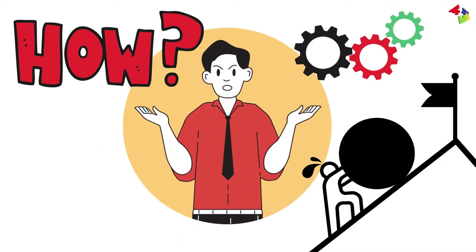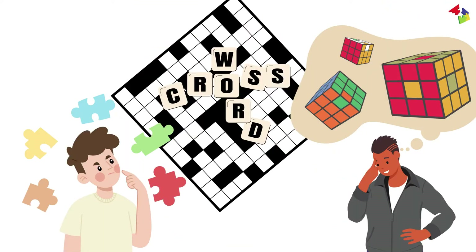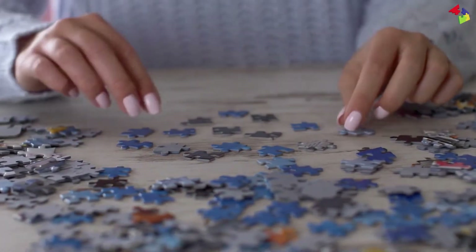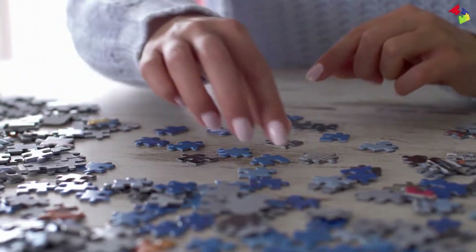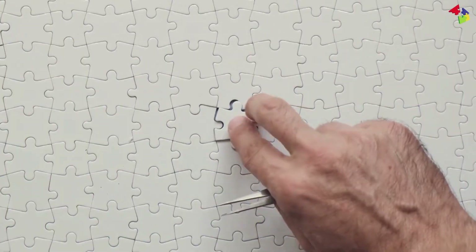How can you use systems thinking to tackle challenges? Imagine you're solving a puzzle. Instead of just fixing a single piece, you look at the entire puzzle, the patterns, and the way the pieces connect. That's systems thinking in action.